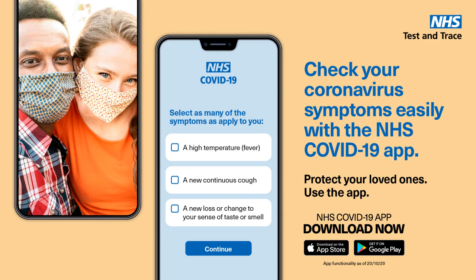The new NHS COVID-19 app immediately shows me the risk of coronavirus in my area, so I can warn Mel. It lets me quickly check into venues with a QR scanner, so I can protect Aled.